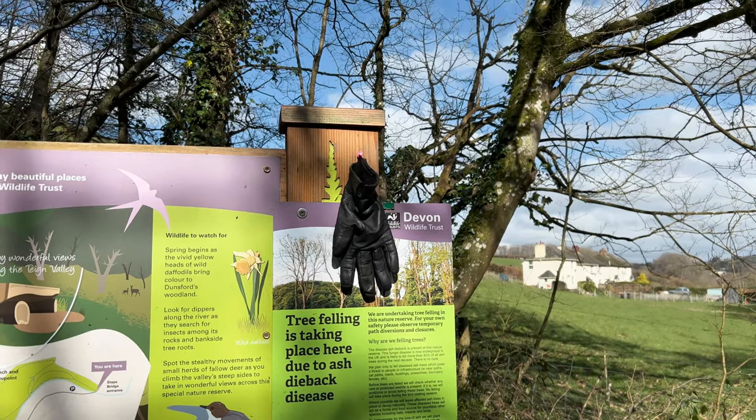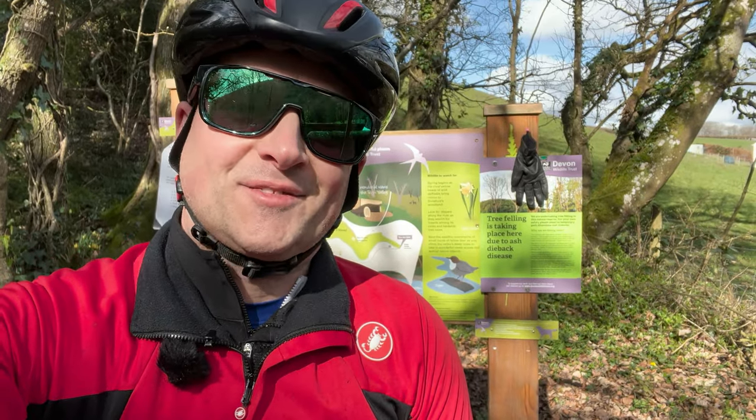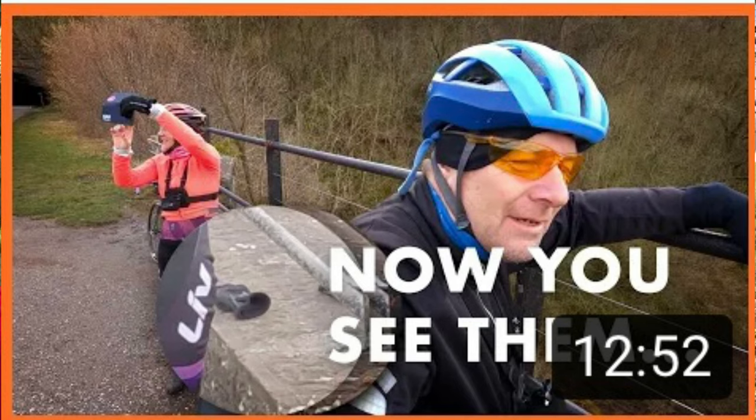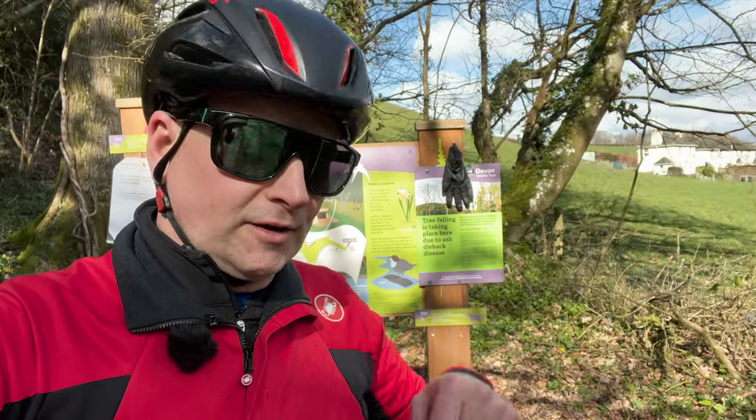Anybody missing a glove? Is that yours, Julie? I don't know if you saw it this week, but Julie Wheeler lost her gloves on a railway bridge — quite funny. If you haven't caught The Wheelers at Large videos yet, I'll put a link down in the description.